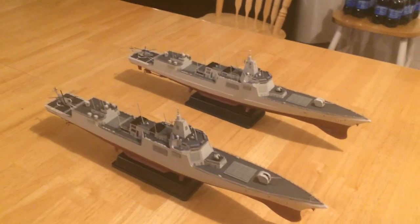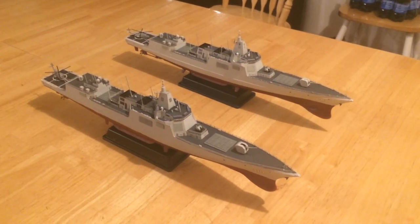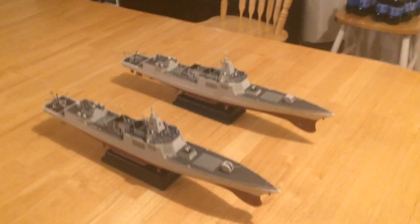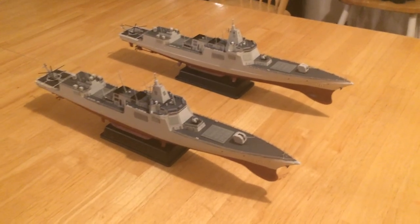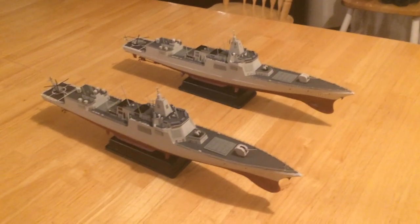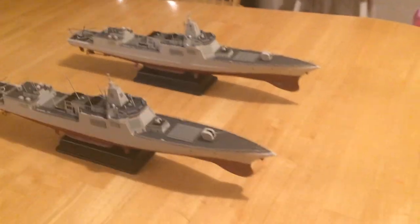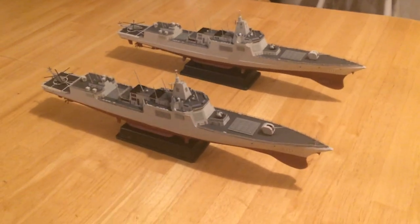This is Jeff Head again. Here you have a video of the new Type 55 Chinese large destroyer — what I would call an Aegis-like cruiser — that they are building four at a time. The first one, shown right there as the 101, is ready to be commissioned. The 102, 103, and 104 — and maybe a fifth — will all commission probably this year.